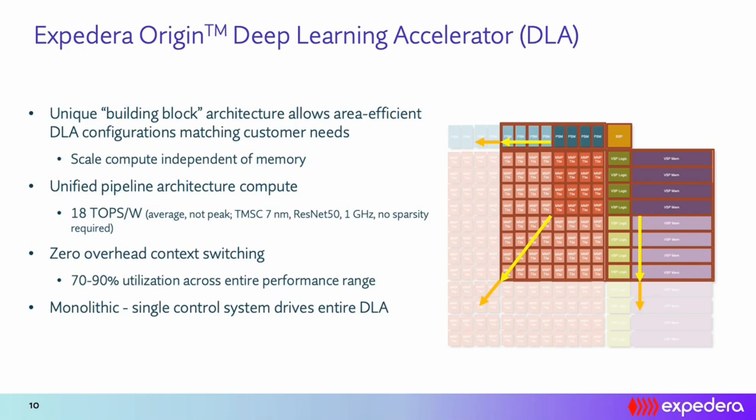Because each building block is independent, we can configure the blocks per customer requirements. This also allows computational scalability of the matrix execution engine independent of memory, meaning we can scale TOPs without significantly impacting the overall area — typically doubling TOPs requires only around 10–20% area overhead. The entire architecture is implemented as a deeply pipelined design so that operands and results are carried efficiently with no overhead in data movement, allowing us to efficiently execute neural network layers and achieve 18 TOPs per watt power efficiency.